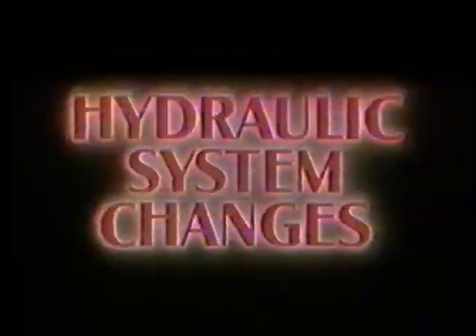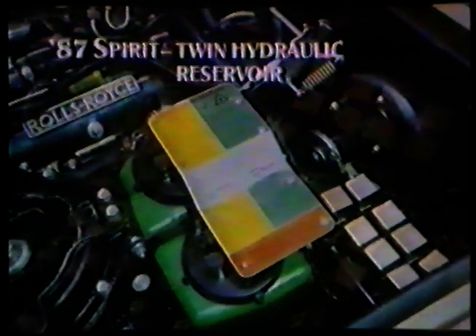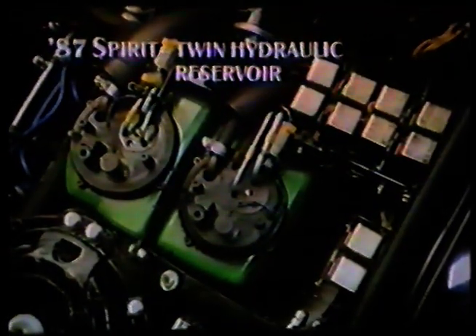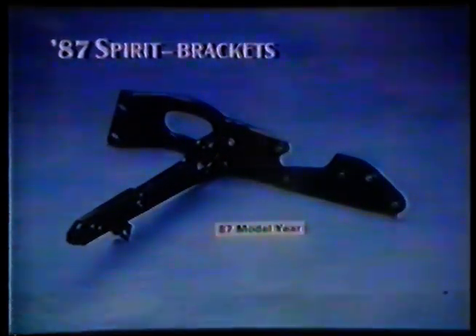The present height control mechanism, incorporating two in-series valves, is now replaced by a single height control valve system. This revised hydraulic system is fed from new twin reservoirs which retain the current filling nozzles. There is now a very neat storage compartment for mineral oil in the boot. You may also be interested to know that many of the brackets are supplied by Vickers pressings.